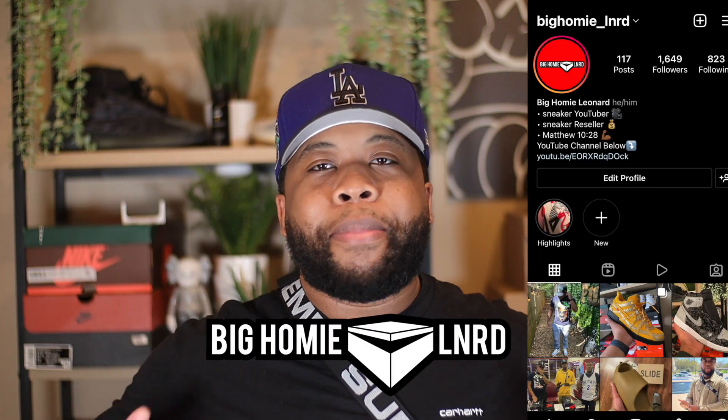That's my thoughts on this shoe. If you enjoyed this video, make sure you smash that like button. Don't forget to follow me on Instagram at big homie underscore Leonard — that's L-N-R-D. Until next time, I'm out of here.